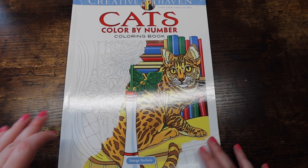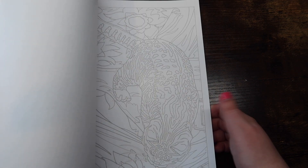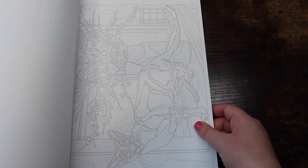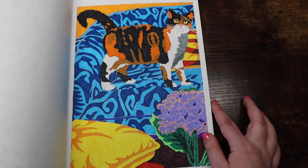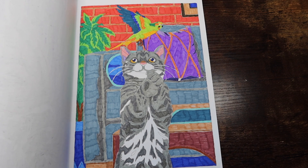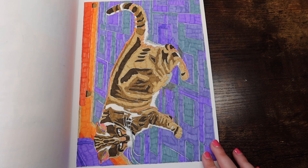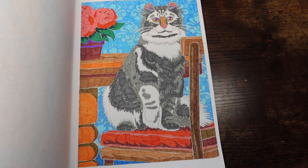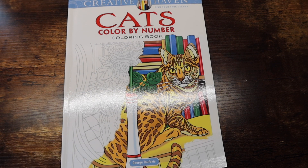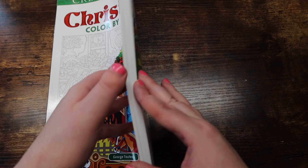This is 'Cats Color by Number' by Creative Haven. The line work is really faint so it's hard to see, but I love it. I did a lot of these at the beginning of the book — look how cute. I love these George Tufexis Creative Haven color by number books. This book was on a really good sale when I got it, only about four bucks. I think he should come out with a dogs color by number next.